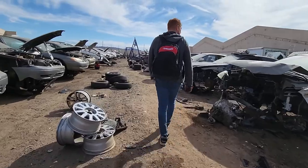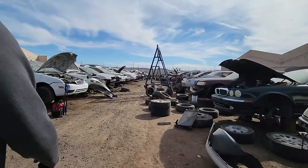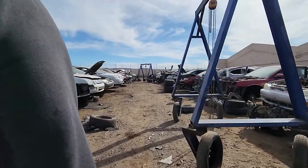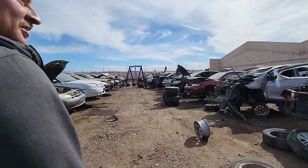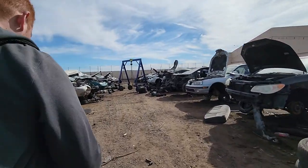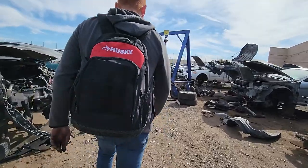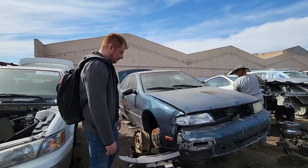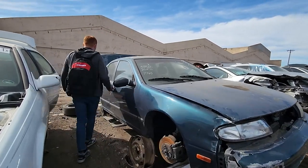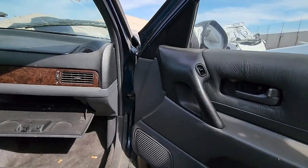Alright, junkyard number three for today — I'm exhausted. Supposedly they have an Altima here, hidden in the four section, so it might have some parts. Oh, I do see one over there. It looks kind of rough. Hopefully it's not too smashed up.